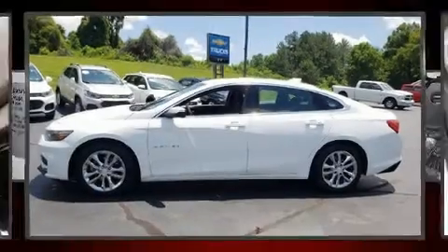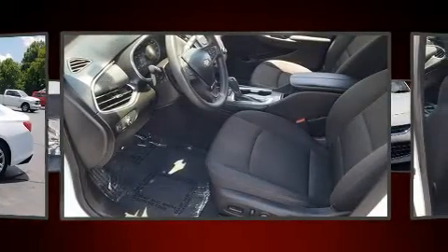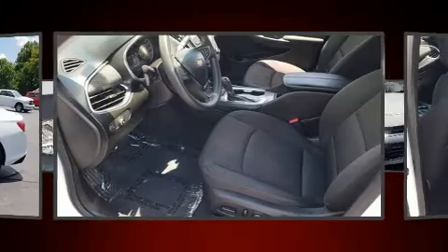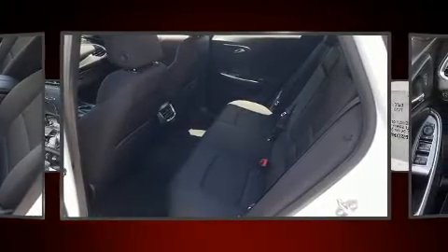Get excited about the 2017 Chevrolet Malibu. With less than 40,000 miles on the odometer, this four-door sedan prioritizes comfort, safety, and convenience. It features a front-wheel drive platform, an automatic transmission, and an efficient four-cylinder engine.